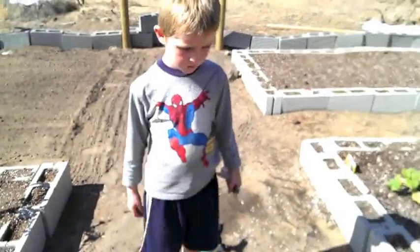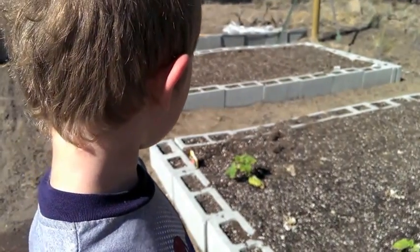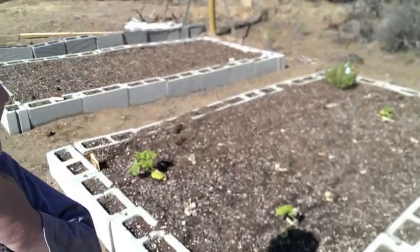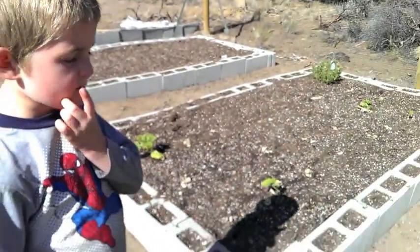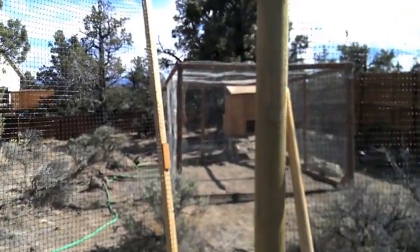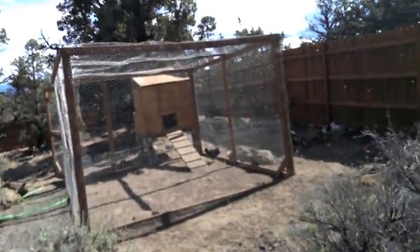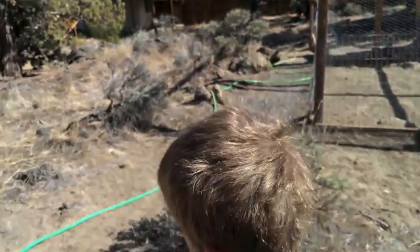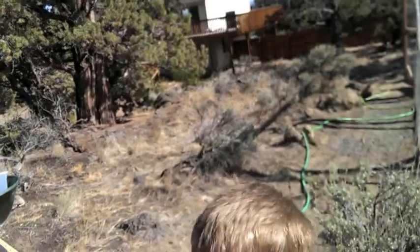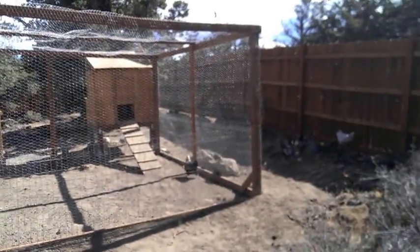And so far that's our garden. What do you think? Good. Think they'll grow to be big and tall? Yeah. Soon I'm going to make a garden. Well, you're going to have to help me plant some. Can you help me plant some when I make my garden? Maybe. I'm just going to plant squash.